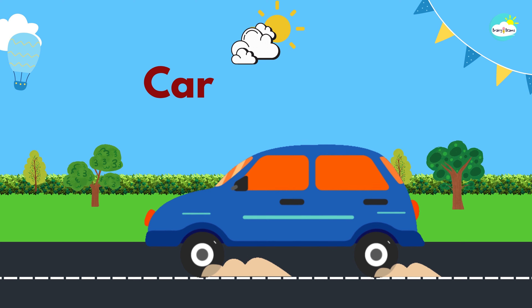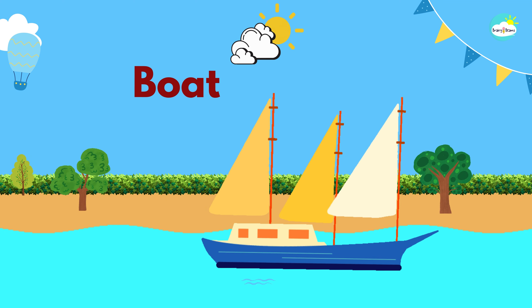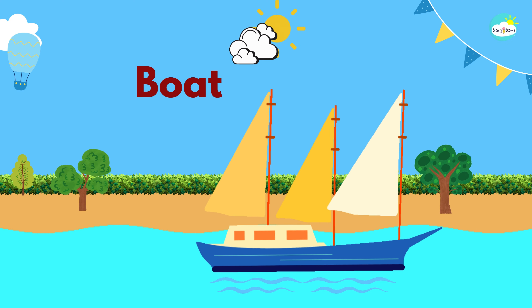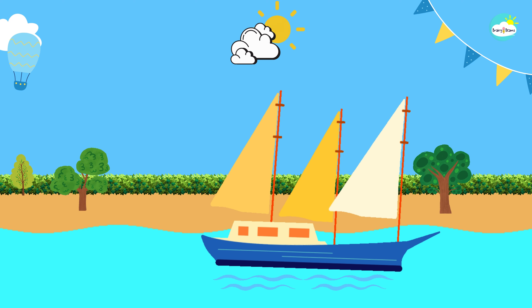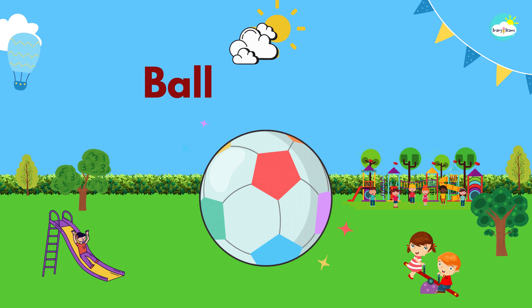Car. This is a car. Boat. This is a boat. Bull. This is a bull.